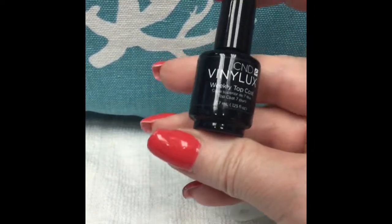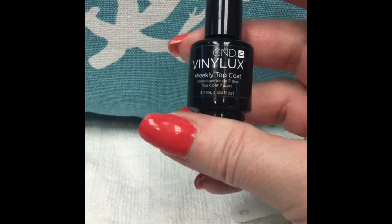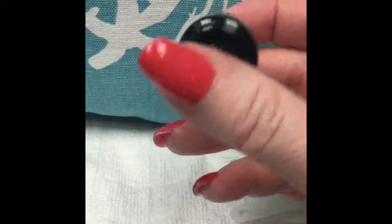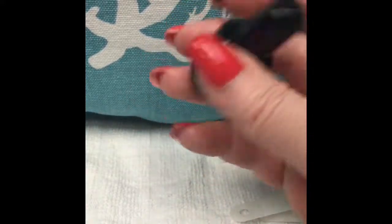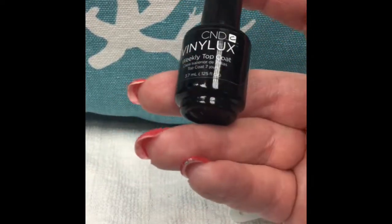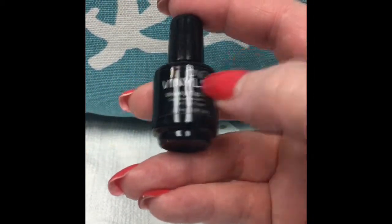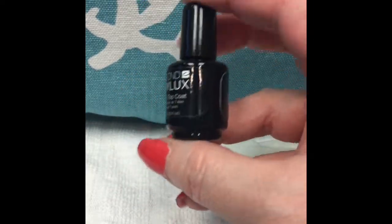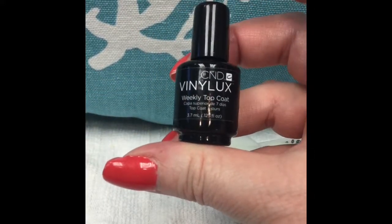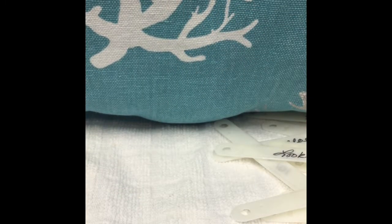Now let's get to the reviews. First is CND Vinyl X weekly top coat — I got this little sample size bottle with some Vinyl X polishes. I've been using this on pedicures and I am not a fan. Maybe it's just old, but it's thick, goopy, and lumpy and doesn't go on well at all. I do have a full-size bottle in stock so I'll give it another go, but at this point I'm not a huge fan.